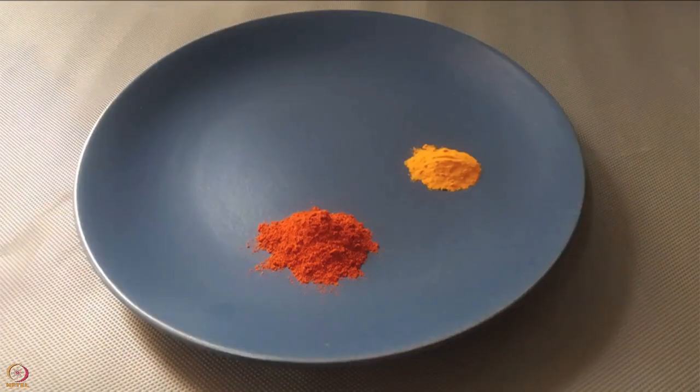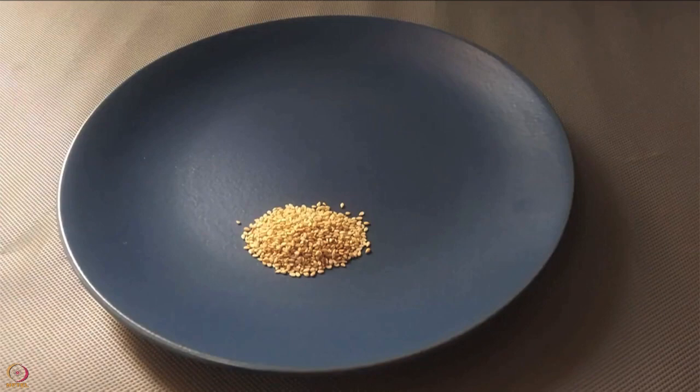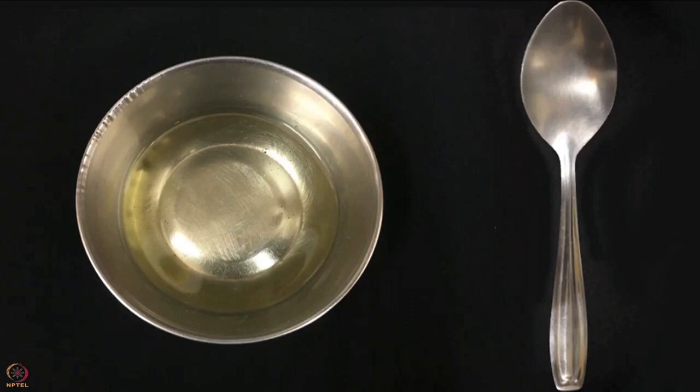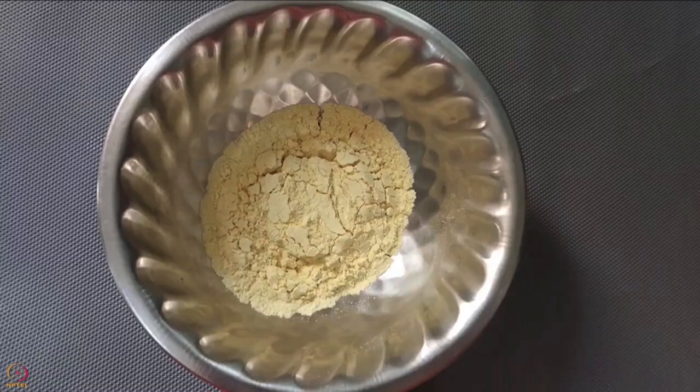You will also need 1 chopped green chilli, 1 teaspoon each of red chilli powder, turmeric powder, coriander powder, sesame seeds, cumin seeds, and mustard seeds. You will also need 1 teaspoon of oil and salt as per taste. Procedure: in a bowl add gram flour, salt, green chilli and fenugreek leaves. Then add sesame seeds and half a teaspoon of turmeric powder and mix well.